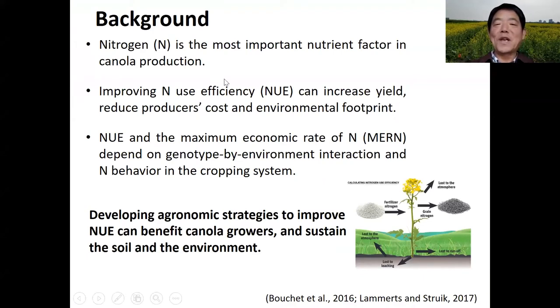As we know, nitrogen is the most important nutrient factor in canola production. Improving nitrogen use efficiency can increase yield, reduce the cost, and the environmental footprint. Nitrogen use efficiency and the maximum economic rate of nitrogen (MERN), however, depends on the hybrid we use, the environment we grow, and the G by E interaction, as well as the nitrogen cycling in the cropping systems. Therefore, developing agronomic solutions to improve nitrogen use efficiency can benefit canola growth and sustain our soil and environment.